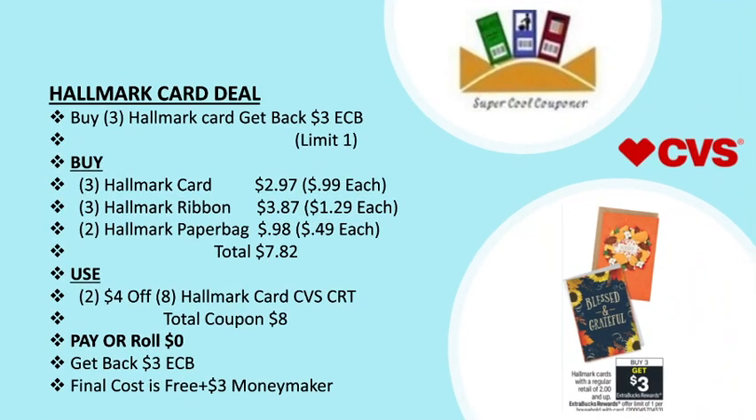My next deal is the Hallmark card deal: buy three Hallmark cards and get back a $3 ECB, limit one per household. Grab three Hallmark cards at 99 cents each for $2.97, three Hallmark ribbons for $3.87, and two Hallmark paper bags for 98 cents, totaling $7.82. Use two $4 off $8 Hallmark card CVS CRTs. Total coupons are $8. Pay or roll nothing out of pocket — final cost is free plus a $3 money maker.